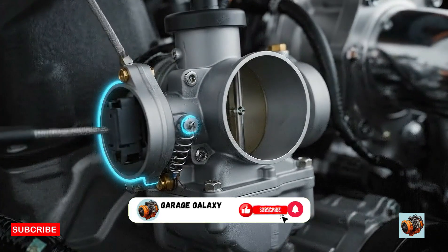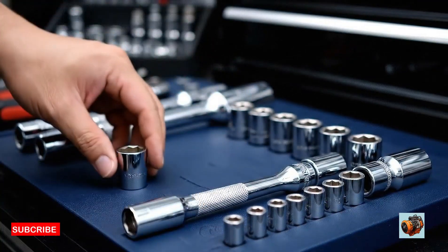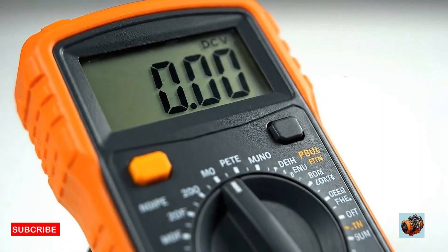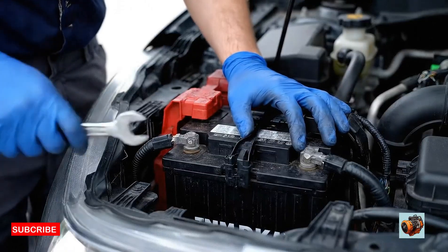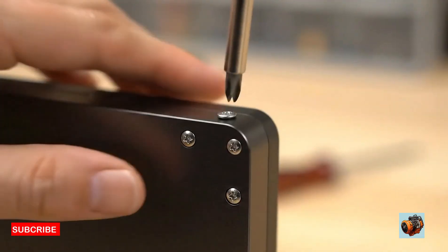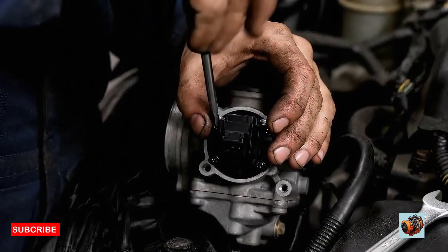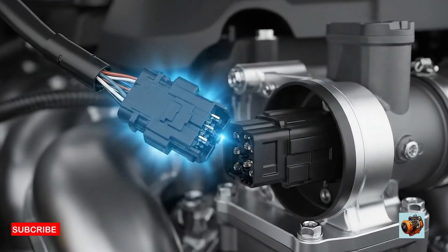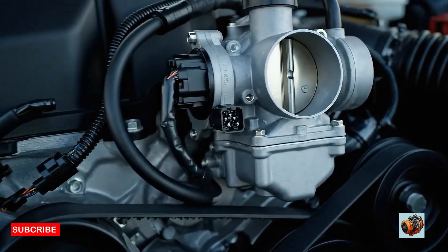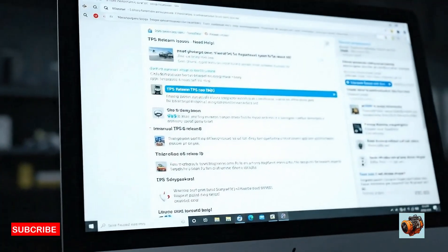Ready to replace your TPS? Here's a basic guide that works for most cable throttle vehicles. Tools you'll need: a screwdriver or socket set, a replacement TPS, a multimeter, and optionally a torque wrench. Steps: disconnect the battery for safety, unplug the TPS harness, remove the screws — usually 2 to 3 — take off the old TPS, install the new TPS aligned correctly, reconnect the harness, and reconnect the battery. Some vehicles require a TPS relearn or calibration using a scan tool, so check your service manual or online forum for your specific model.